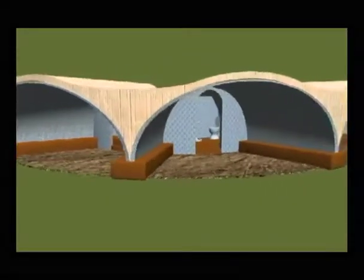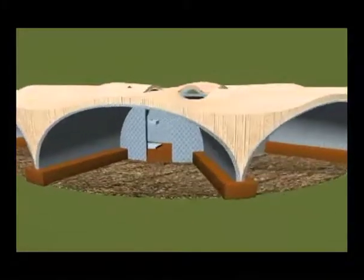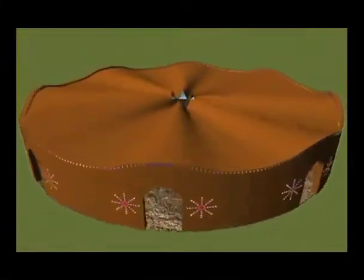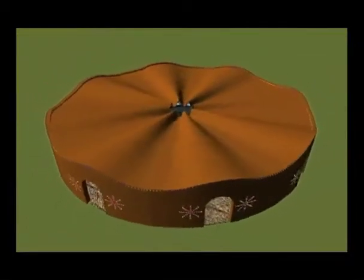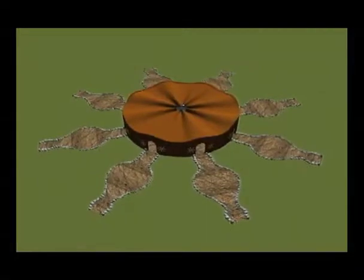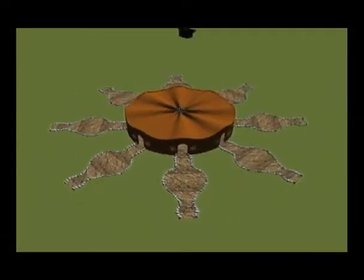Then another layer of plaster covers over that with another ring of plastic bottle walls to totally enclose a structure with eight units housing about four people each.